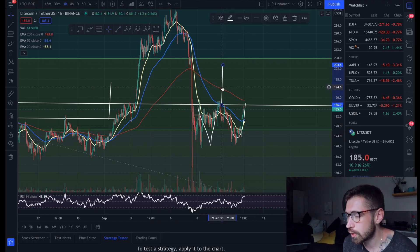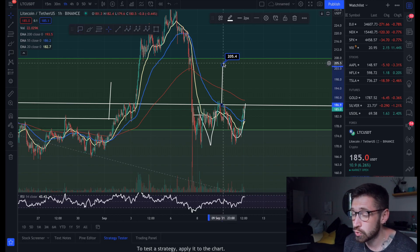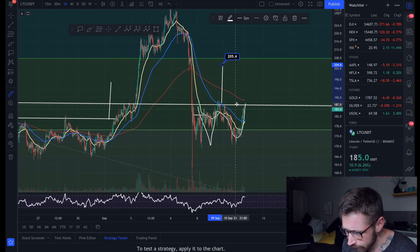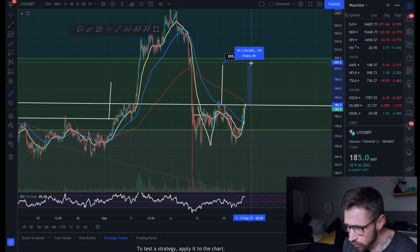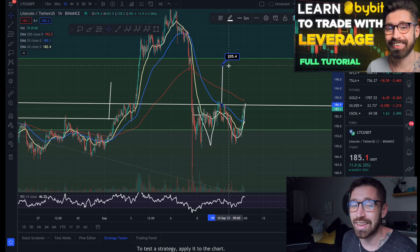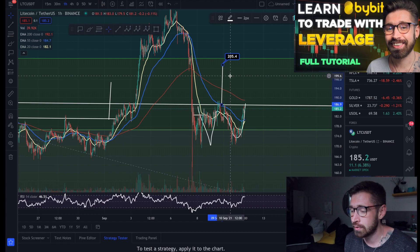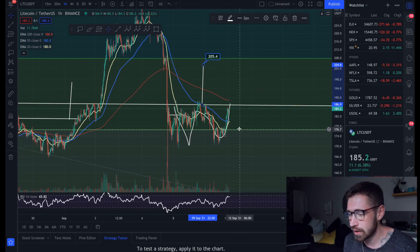Your breakout target would bring Litecoin all the way up to about $205 — an absolutely juicy gain, basically 10%. It could be much more if you're trading with leverage. You can trade Litecoin on Bybit and sign up for $600 in bonuses.